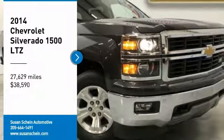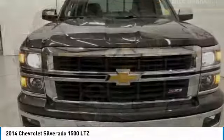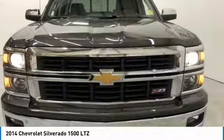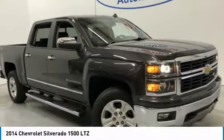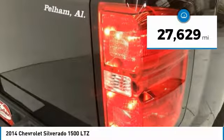Looking for the right vehicle? Check out the 2014 Silverado 1500. The Chevy Silverado 1500 has the lowest cost of ownership of any full size pickup and is priced below $40,000. This vehicle has less than 30,000 miles.